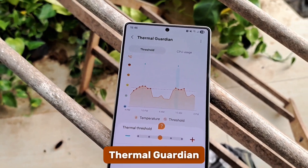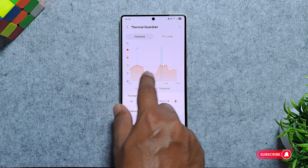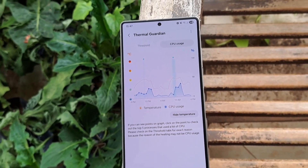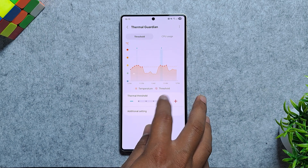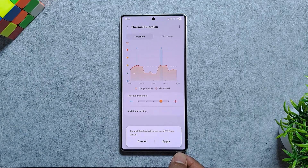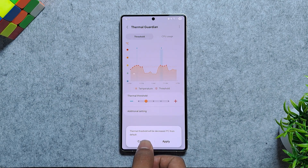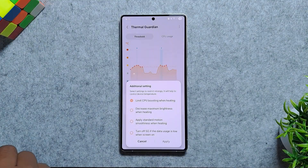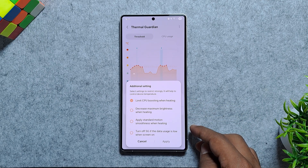Now let's talk about Thermal Guardian, which focuses on keeping your phone cool. The app has a 24-hour graph for monitoring CPU temperatures, complete with high-temperature points that can be tapped for details on possible causes. The best part is the Thermal Control Slider, which lets you manually adjust how your phone balances heat and performance. If you're gaming, you can push it toward higher performance for better frame rates. Or, if you prefer to keep things cool while browsing or watching videos, you can reduce the thermal limit.